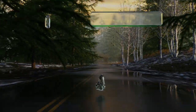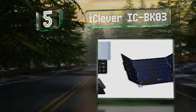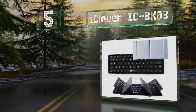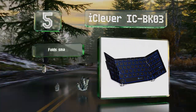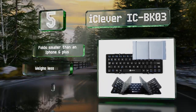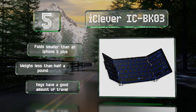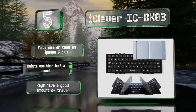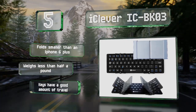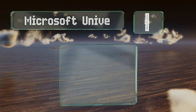Halfway up our list at number five, the iClever IC-BK03 is not the sleekest gadget with giant hinges, but those combined with the silver aircraft-grade aluminum backing give it a cool futuristic look many will appreciate. They also create a nice rigid surface that barely flexes when you type. It folds down smaller than an iPhone 6 Plus and weighs less than half a pound. The keys have a good amount of travel.